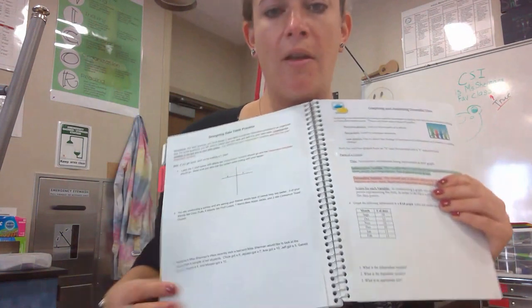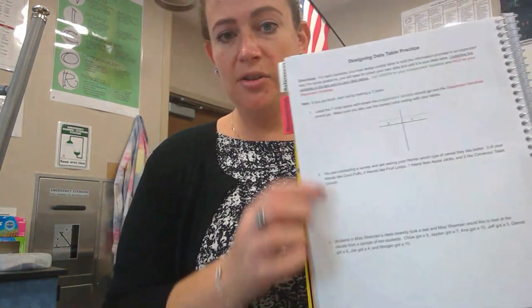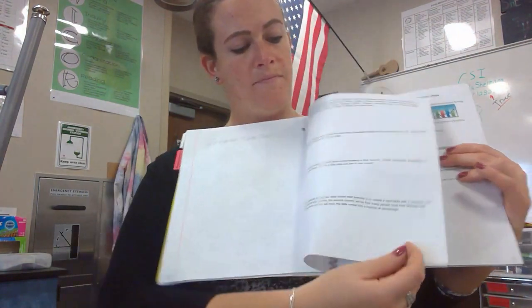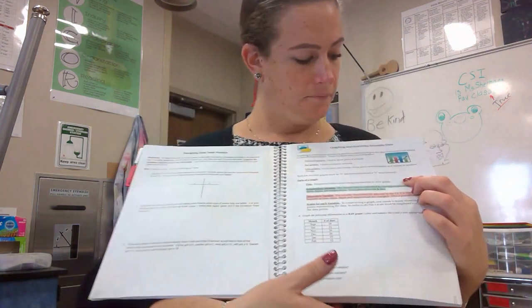I know I'm going fast but you can pause and rewind whenever you need to. On page ten is our designing data tables practice — you should have this one filled in with independent and dependent variables at the top. The rest of them you should have a data table for each scenario. On the back side as well there should be four data tables, all completely done, with the independent and dependent variables color-coded.